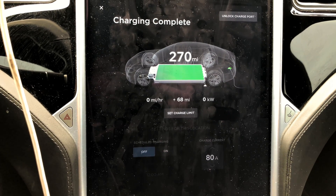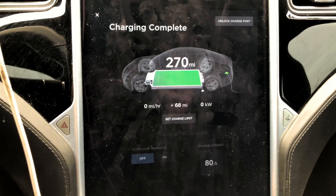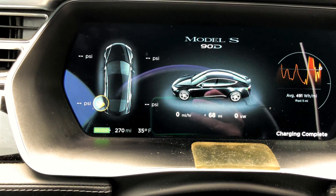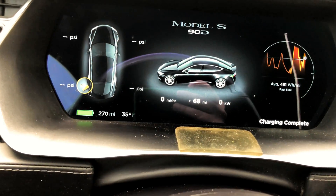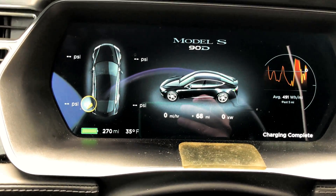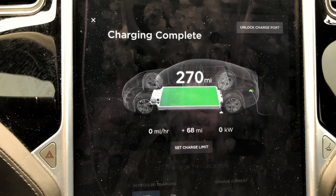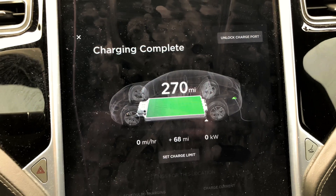The car charged again to 270 rated miles. Outside temperatures were 35 degrees and the battery pack was nice and hot with full regen when I arrived. I had previously supercharged and was at full charge and supercharging speed, so unfortunately for this update — the first in a long time — I can't tell you what the balance of the pack is.